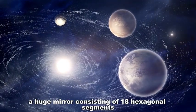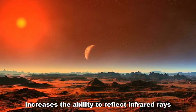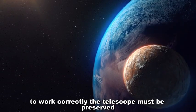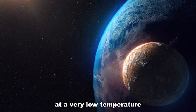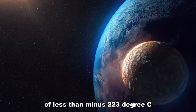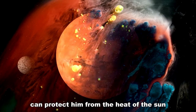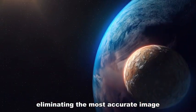A huge mirror consisting of 18 hexagonal segments covered with gold increases the ability to reflect infrared rays, providing a very clear image. To work correctly, the telescope must be preserved at a very low temperature of less than minus 223 degrees Celsius. A huge sun shield protects it from the heat of the sun, the Earth, and even the heat of its own instruments, enabling the most accurate images.